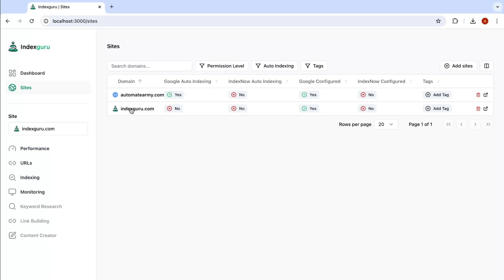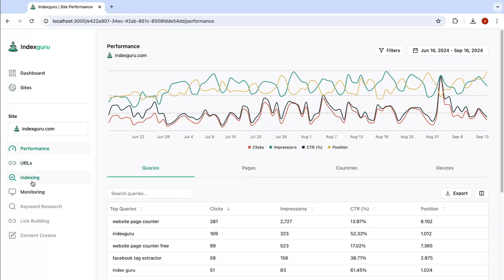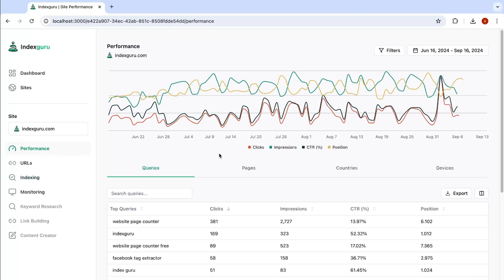I'm talking new product pages, articles, blog posts — any page that needs indexing is getting indexed.